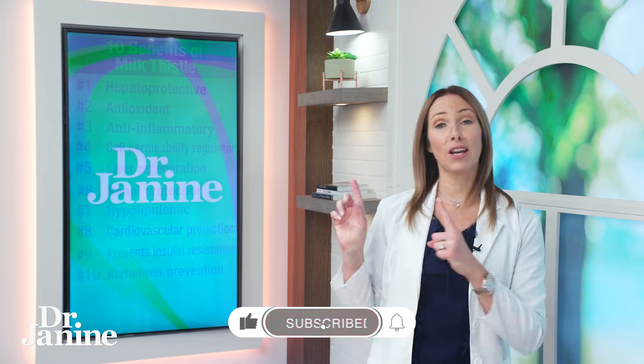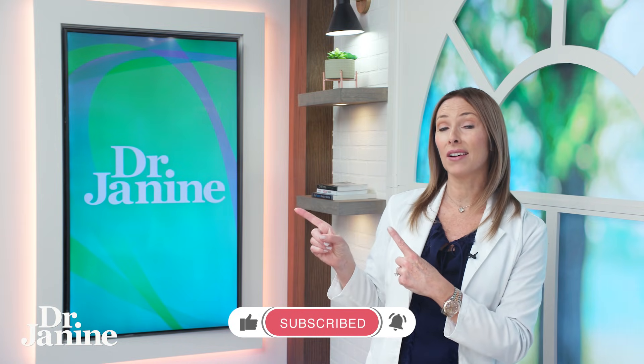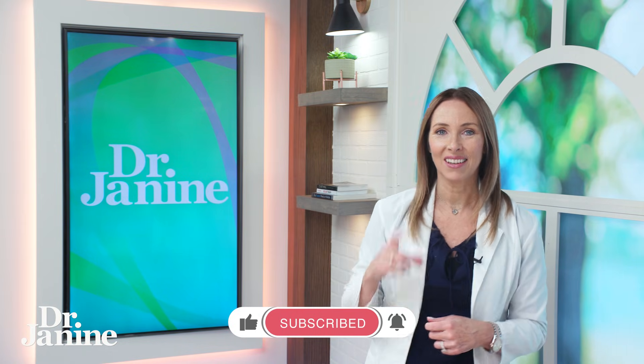I do have more videos — I want you to check out this one specifically about detox: seven tips for detox. I'll see you there.